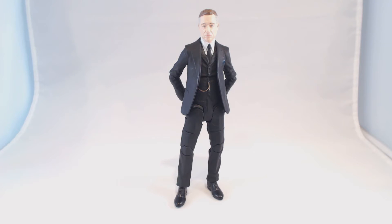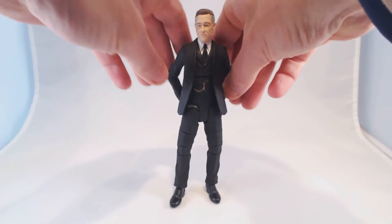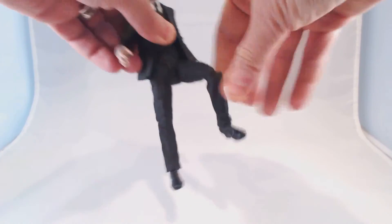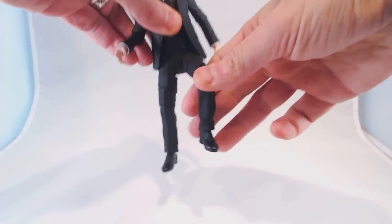First let's take a look at Alfred. Alfred here has numerous points of articulation as you can see. He will be able to get into all sorts of different poses, whatever you like — knees, legs, stuff like that.